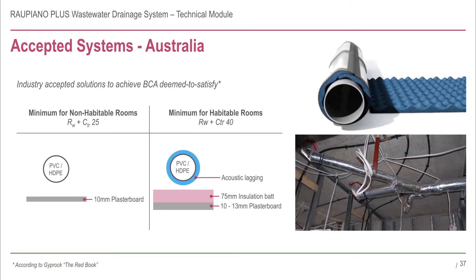The most commonly accepted solution to achieve an RW plus CTR of 40 is to lag the pipework with an acoustically treated pipe lag. The commercially available options have different densities and weight, with the more common ones being either 4 or 5 kilograms per metre cubed. Horizontal pipework is typically installed in a ceiling with 10 or 13 millimetre plasterboard.